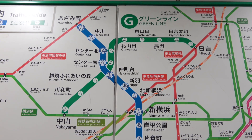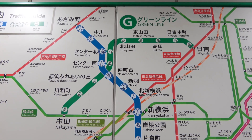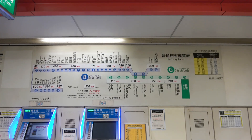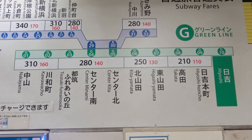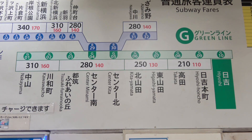On the other hand, the Blue Line runs from Azamino Station to Shonandai Station and is 40.4 kilometers, or 25.1 miles, long. The two lines are very different. The fare to Nakayama Station is a mere 310 yen, or about $2. Considering the distance is 13.1 kilometers, or 8.14 miles, it's quite expensive.